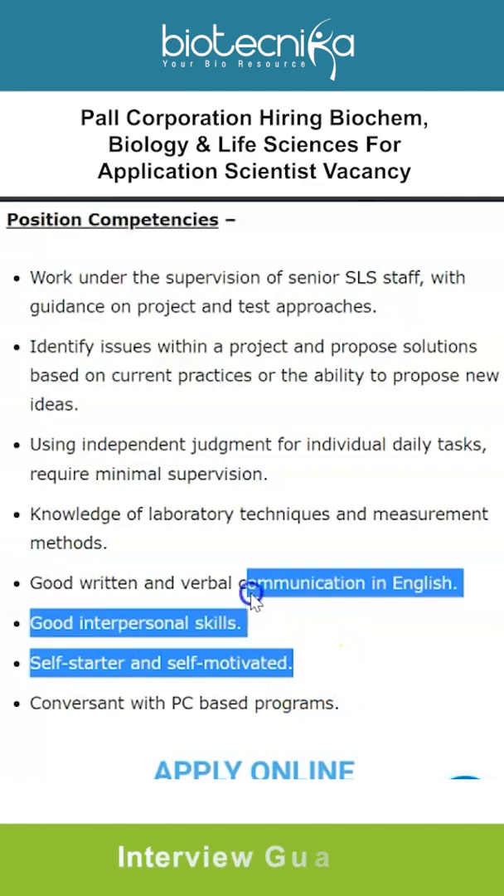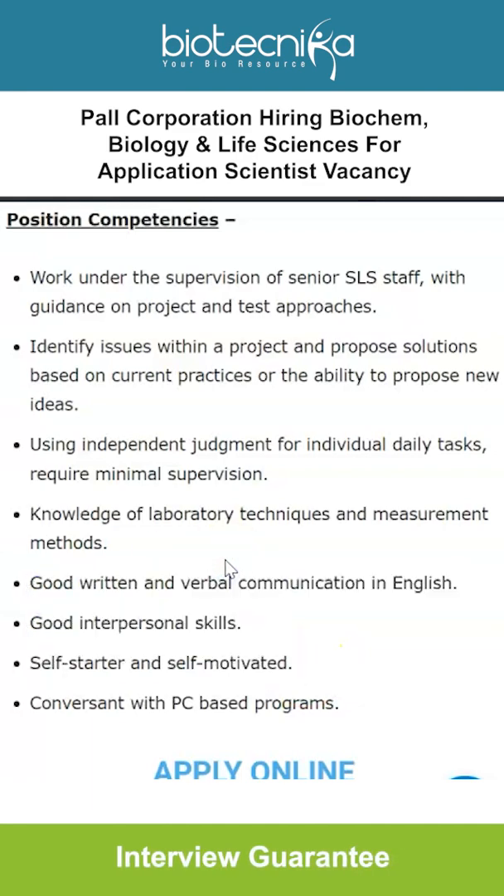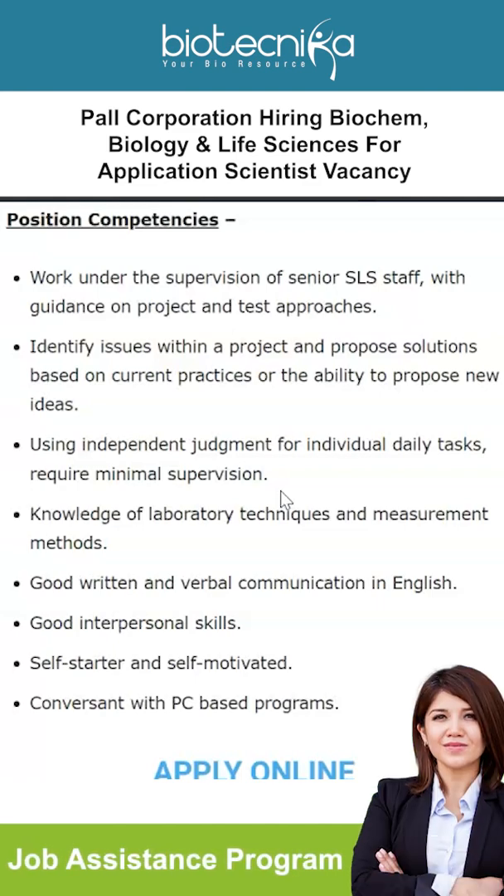These are the skills that companies posting such advertisements expect you to already have — skills not necessarily taught in colleges and schools. To address this, Biotechnica has a JAP program (Job Assistance Program) with placement assistance and interview guarantee. In this program, you learn how to network, draft your resume or SOP, write research proposals, conduct mock and personal interviews, and develop soft skills. Enroll via the link in the description box; a special coupon code, JAP20, is available for viewers.